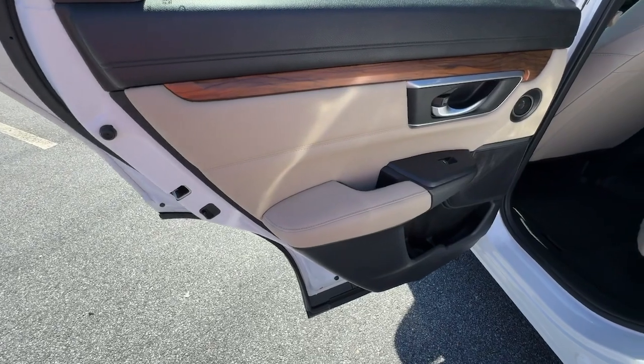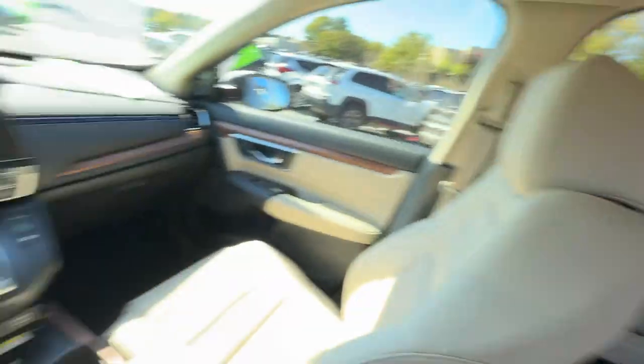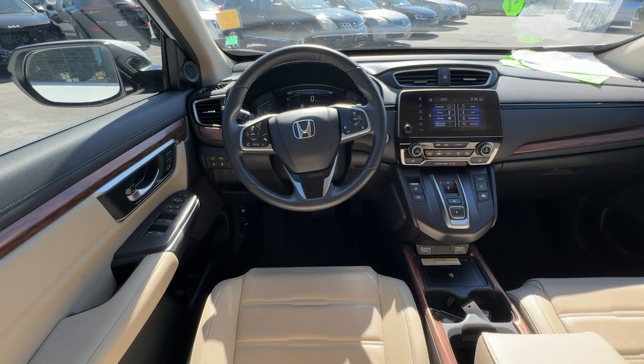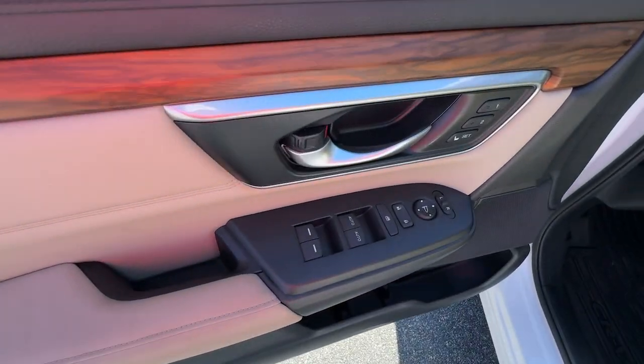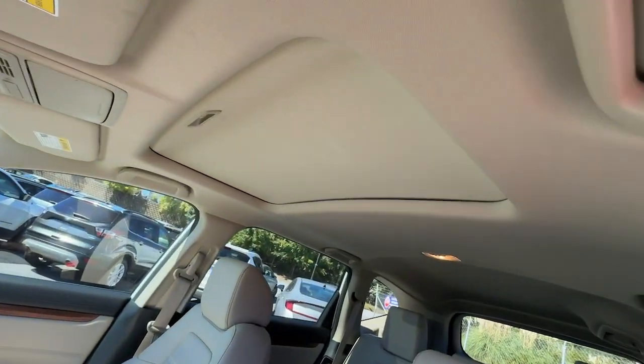These are just some of the great options this vehicle comes with: heated steering wheel, intelligent auto on-off high beams, pre-collision system, lane departure warning, moonroof, navigation system, keyless entry, all-wheel drive, hands-free liftgate, and adaptive cruise control.